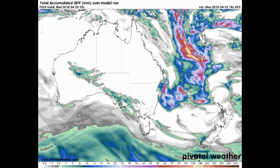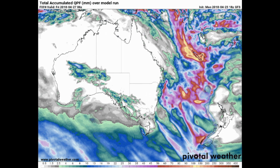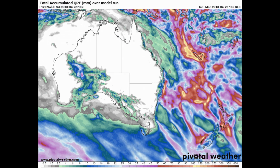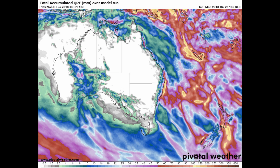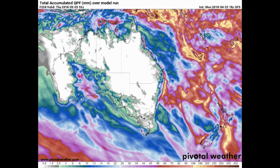Here's a look at total accumulated precipitation — information is at the bottom of the screen. The area of interest is shown in yellow through to dark brown. We also have Invest 96S in the South Indian Ocean.